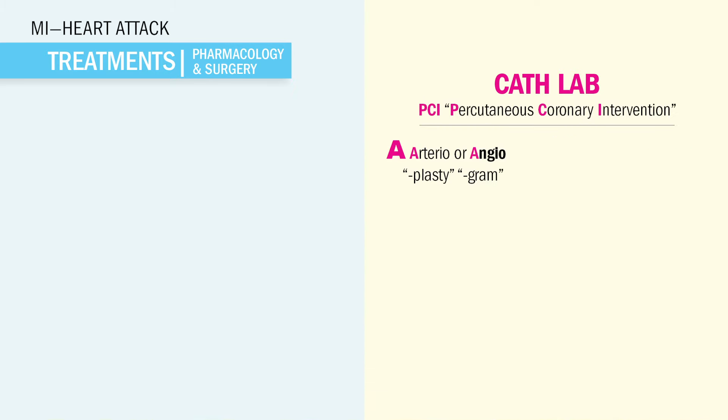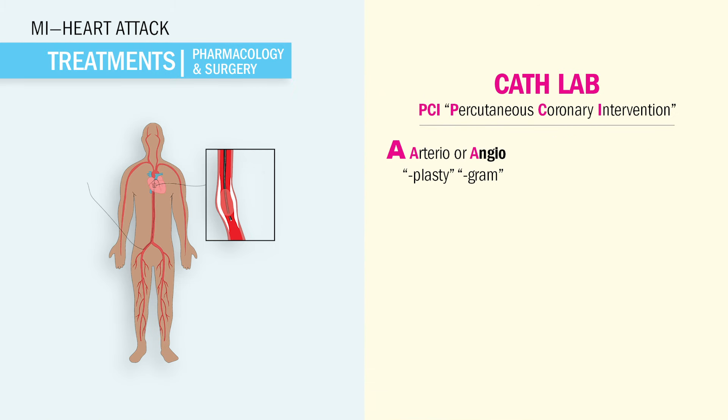Patients are usually awake, not under general anesthesia. Before the procedure, we're NPO 6 to 12 hours, meaning no eating or drinking. After, patients will lie flat for several hours and are encouraged to drink to dilute that contrast dye, which we'll be covering next.